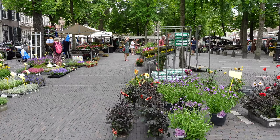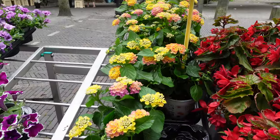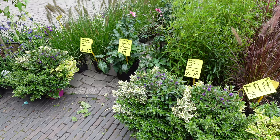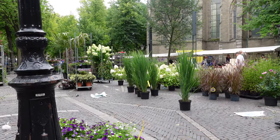Blumenmarkt is Utrecht's flower market. Here you will find stalls full of vibrant flowers, garden plants, house plants and more. I really love coming to Blumenmarkt for each season because for each one there's its own distinctive flowers and plants — tulips and daffodils in spring, gorgeous sunflowers and petunias in summer, pumpkins in autumn, and around Christmas time you'll notice them selling Christmas trees.